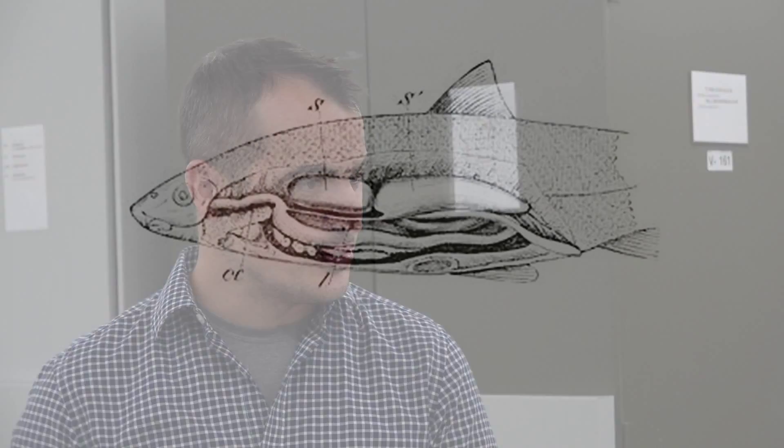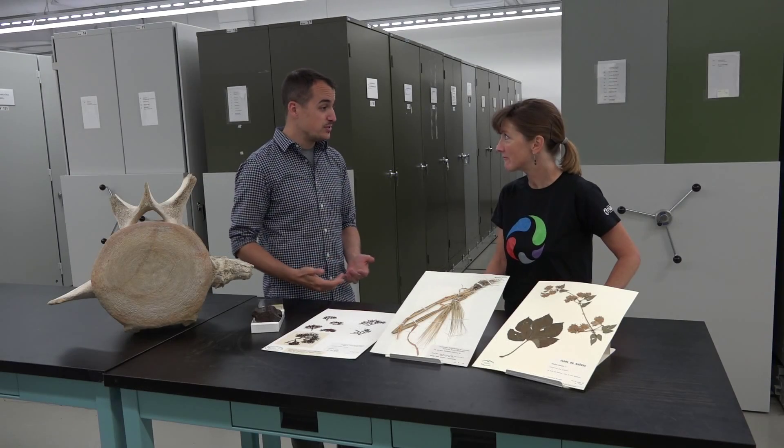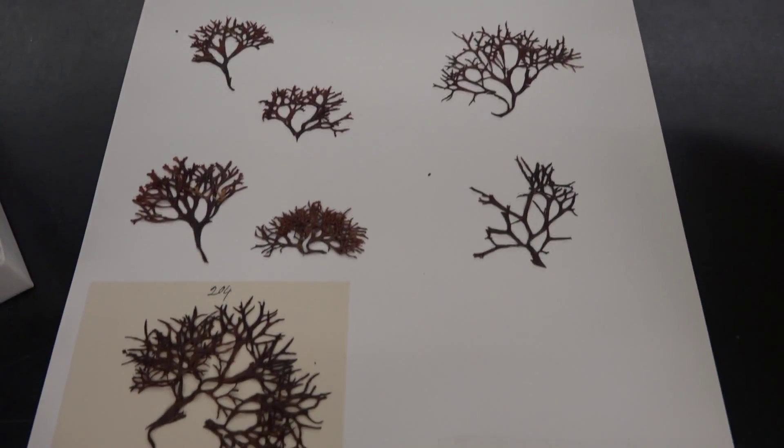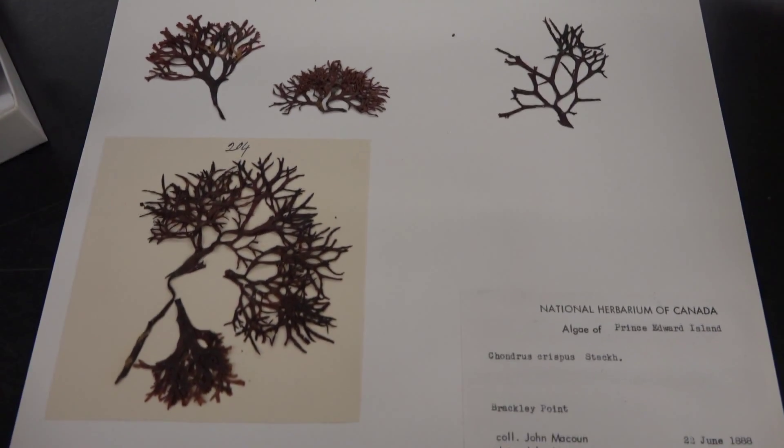Traditionally, isinglass, which is derived from fish, has been used to take the impurities out of beer. This of course isn't suitable for vegetarians or vegans, but you can actually use this algae to clarify it, and therefore the beer is good for everyone.